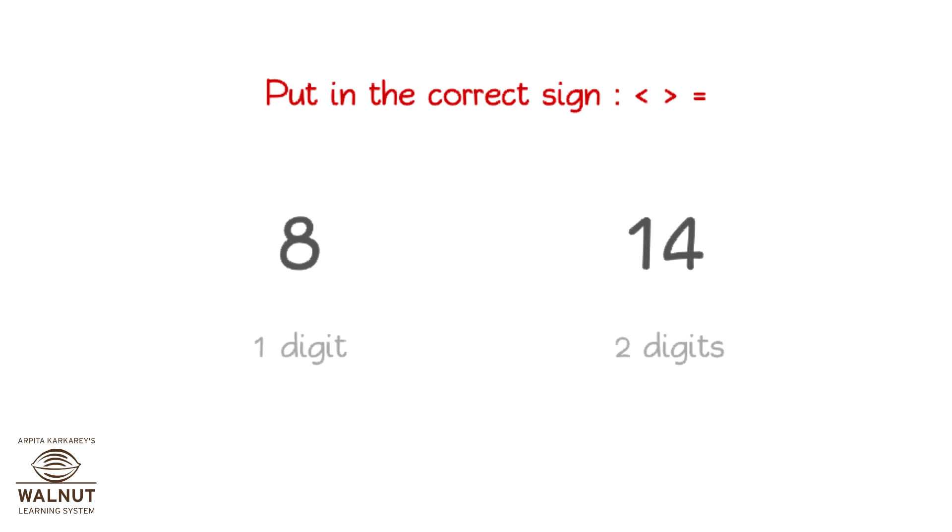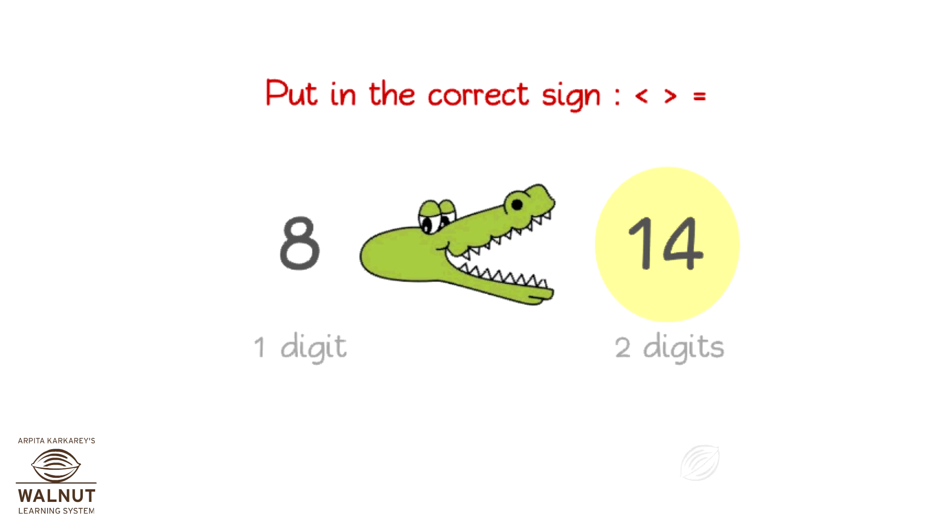What sign will you put in? Look for the bigger number first. The digits in the numbers are different. The number with more digits is the larger number. So, we put the sign like this.